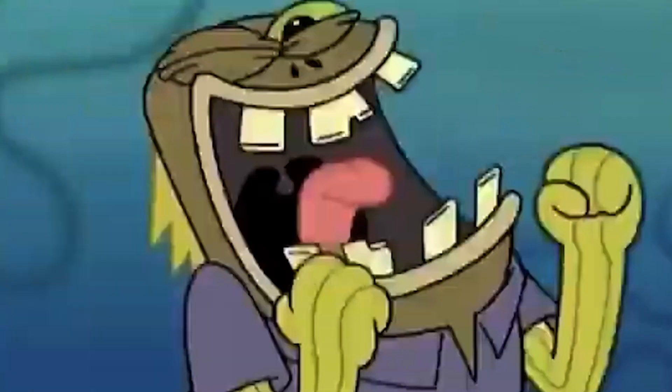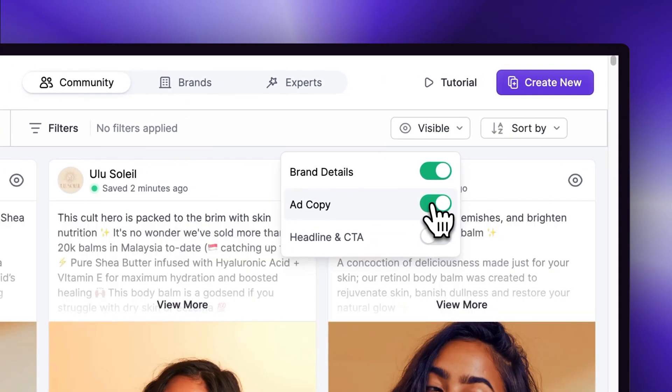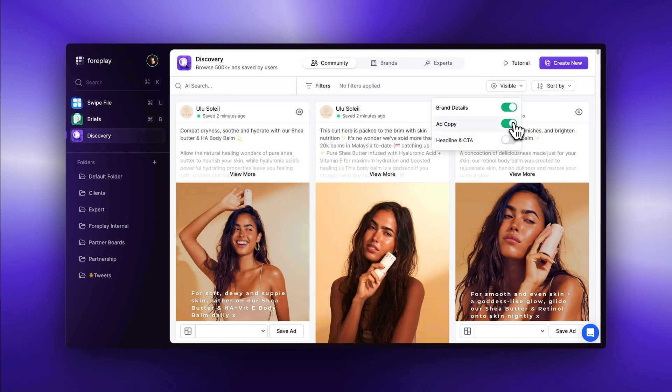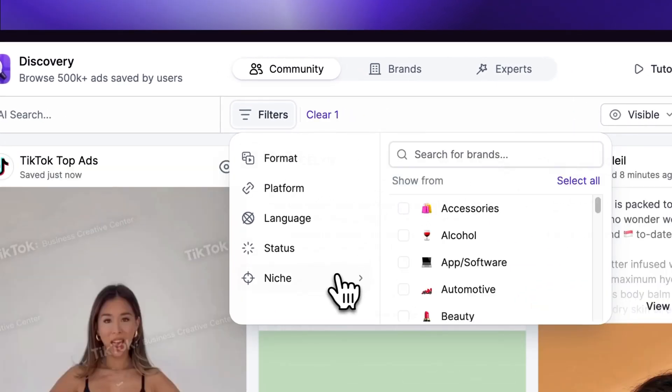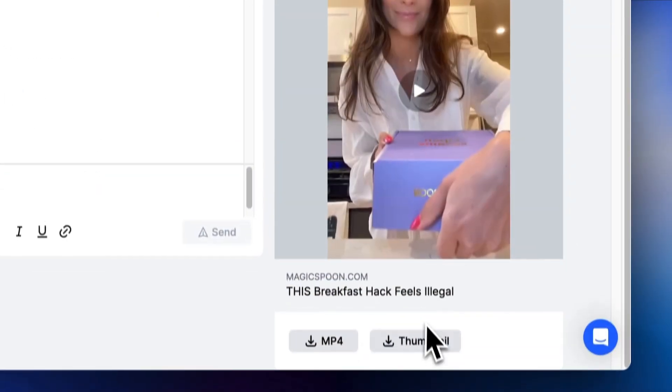Finally, we have three more improvements that impact how you use Foreplay across the entire app, including something so many of you have been asking for: the ability to display ad copy directly in the grid. Click the visible dropdown on the right side to customize what you can see on your boards — you can toggle ad copy, headline, call to action, and brand details. Filters also got an overhaul to make room for advanced filtering. Stackable from within a single dropdown, we also added an easier way to clear filters. In addition to downloading ads, you can now download ad thumbnails directly to your desktop.